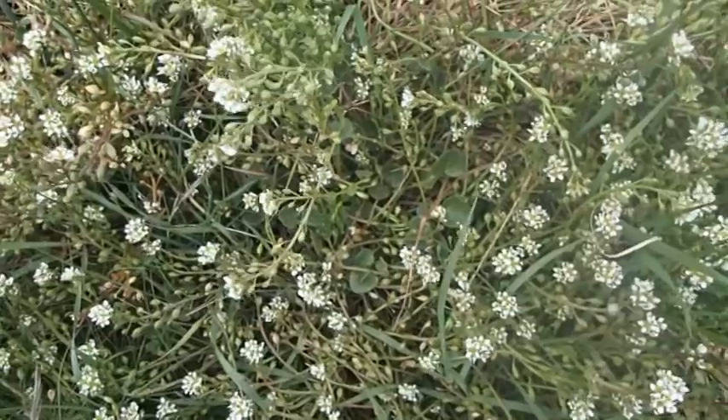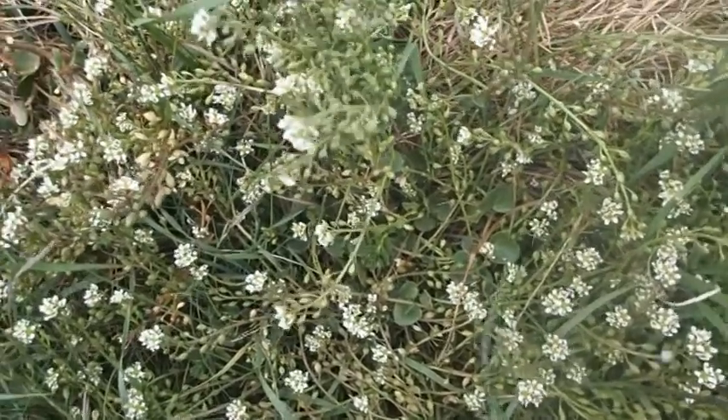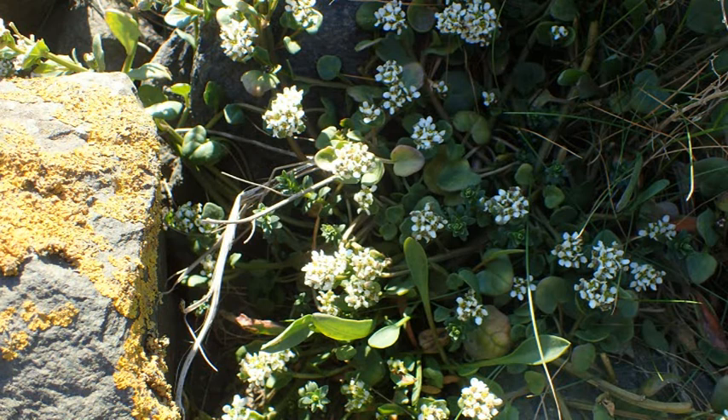I'm standing next to a patch of scurvy grass — not a very nice name. As with many English names, although it's very good for scurvy, it's not a grass. It's a member of the cabbage family. We've seen quite a few members of the cabbage family, and this one has small white flowers, just like the rest of them — four white petals on a cross.